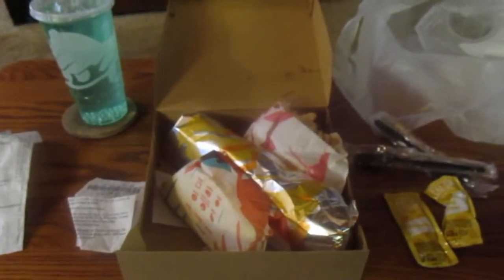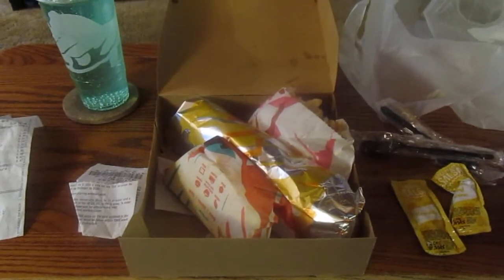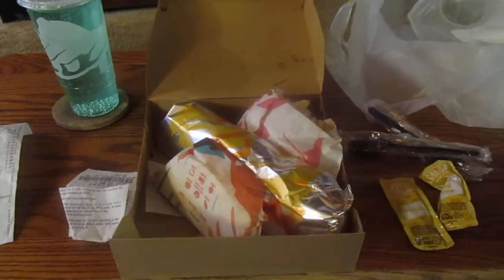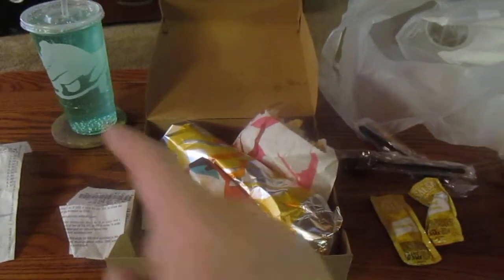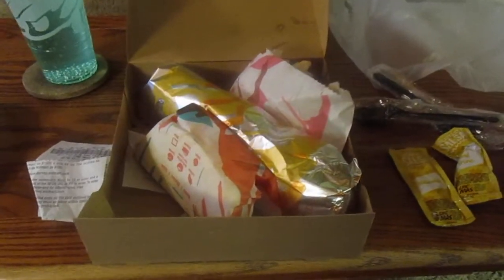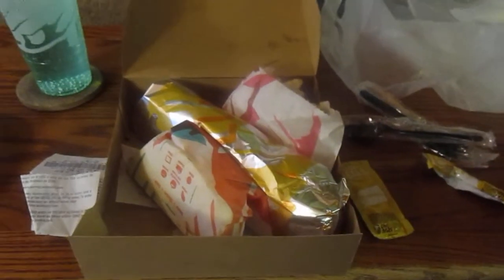Hey, my legion, how y'all doing today? I'm here today to review Taco Bell's triple chalupa box meal. You get the triple chalupa, a crispy taco, cinnamon twists, and a drink. I got Mountain Dew Baja Blast Zero. I also asked for something I never had before — their breakfast salsa.